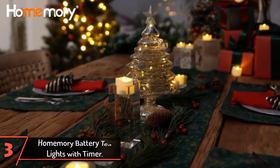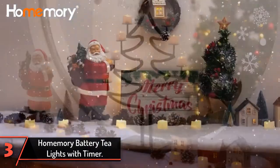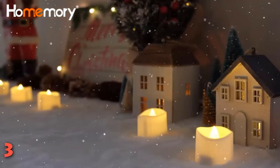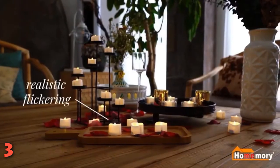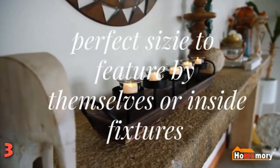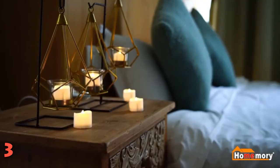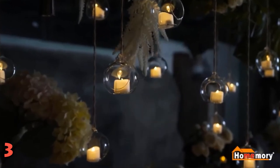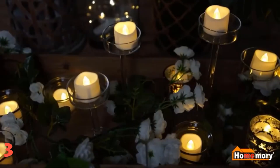The third product on our list: Home Memory Battery Tea Lights with Timer. If you want to set the mood on a budget, these realistic flickering tea lights from Home Memory are up for the job. They can be used as a standalone decoration or placed into any tea light holder for a totally authentic vibe. The light is warm white with a subtle yellow glow that looks just like real candlelight. There's no automatic timer or remote, but you can easily control the light with a tab switch on the bottom of each candle. The included batteries last for 100+ hours of use, and each set includes 12 tea lights.